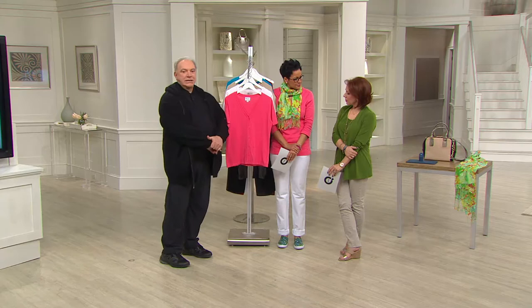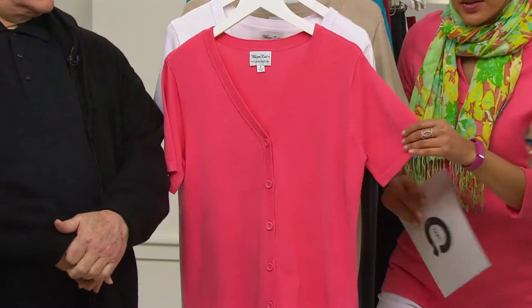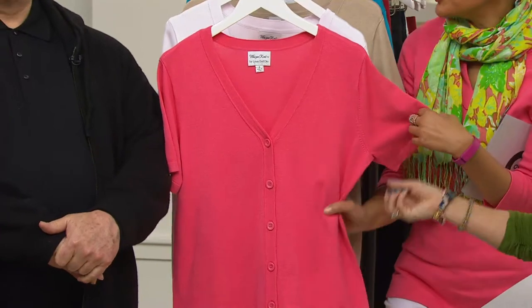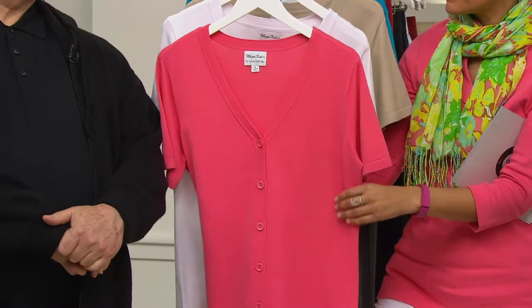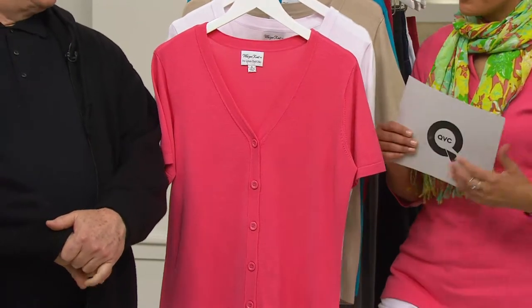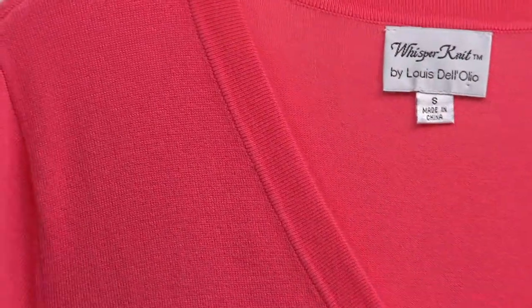We were talking earlier in the show — Rachel and I — about there was something that we had, and I said, imagine just a little short sleeve cardigan going over the top, but trying to find one. These are the things you can never find because people never think to do them. Buyers never buy them because they're always looking for the flash, but these are the clothes that women wear every day.